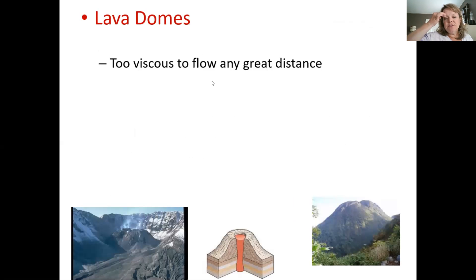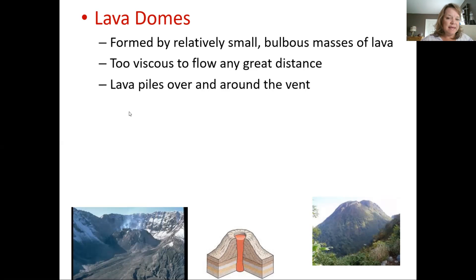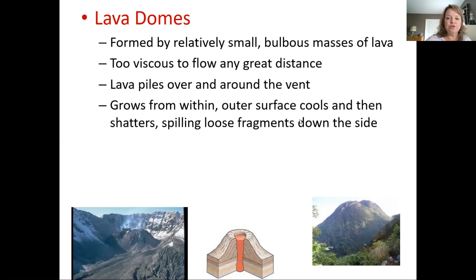Lava domes look a little bit like cinder cones, but you're not going to have pyroclastic material. They're made from very viscous lava that won't flow any great distance — just bulbous masses of lava that bubble around the vent. A lot of times you'll see these within another volcano, maybe in the crater of another volcano. The outer surface cools and then shatters, spilling loose fragments — not blown into the air like pyroclastic material, but trickling broken pieces of rock.